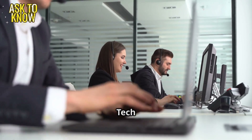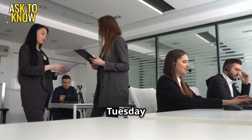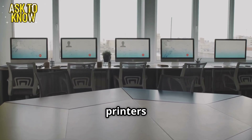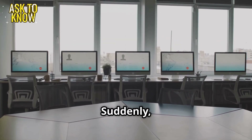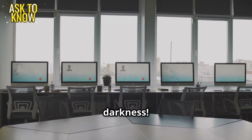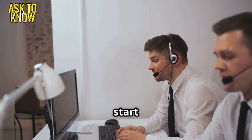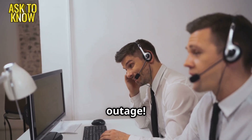Welcome back again with another Tech Learning Help Desk challenge. It's a typical Tuesday morning in the bustling office. Coffee is brewing, printers are humming, and everyone is glued to their screens. Suddenly the lights flicker, then darkness. Computers shut down, plunging the office into chaos. Phones start ringing off the hook at the IT help desk. It's a network outage.